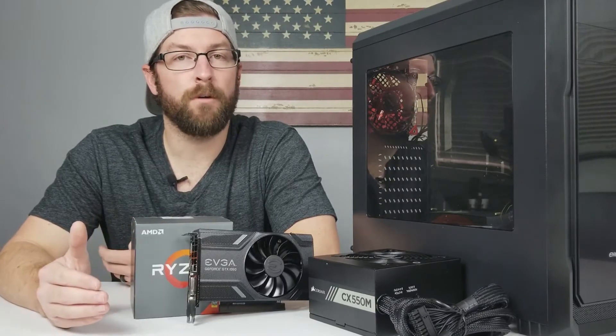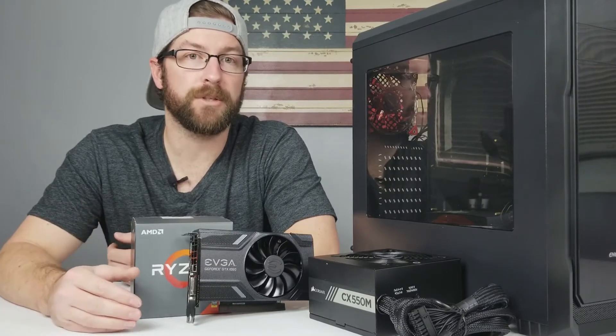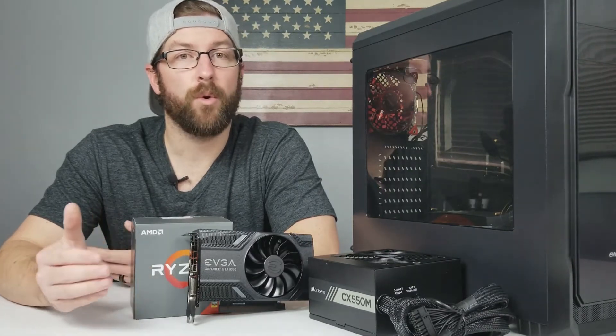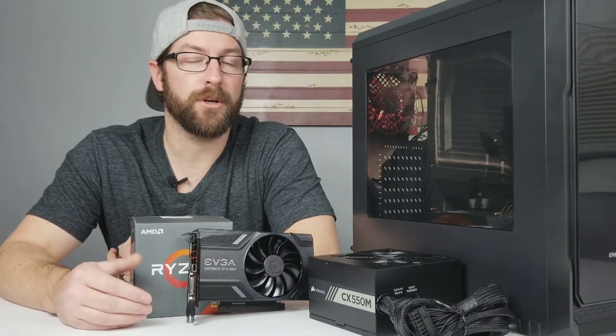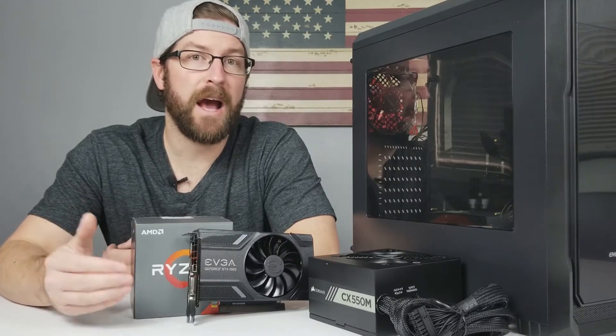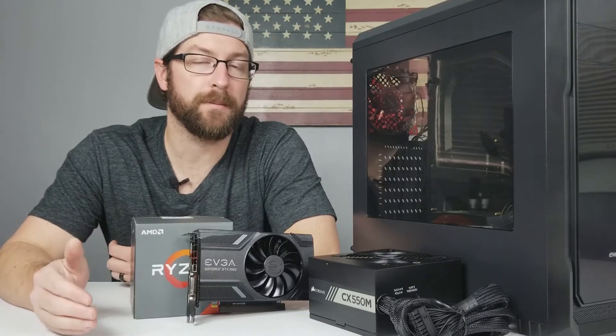Let me just be clear — there's nothing wrong with overspending on your case, your power supply, your motherboard, or even your storage options. In fact, some people build with the future in mind, and so they sacrifice performance now in order to have better upgrade options in the future. So they'll start off with a higher-end power supply now so that they can add a high-end graphics card down the road without also having to upgrade their power supply at the same time.